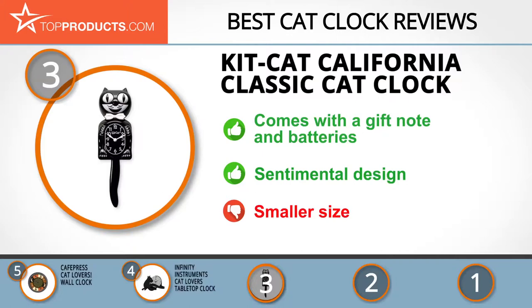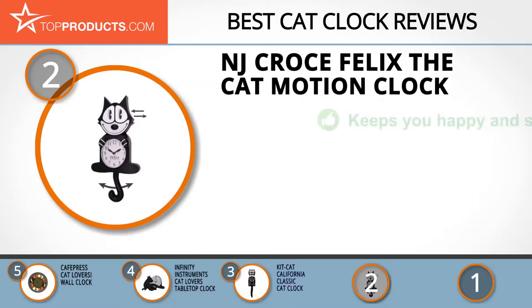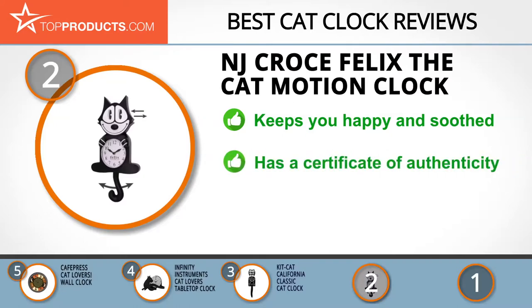Our number 2 pick is the NJ Croce Felix the Cat Motion Clock, taking the spot for best value. NJ Croce makes products that are highly praised by toy collectors, customers, and toy reviewers. This clock has a big bushy tail that keeps rocking back and forth.